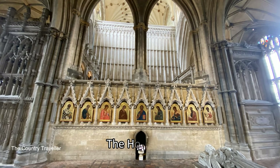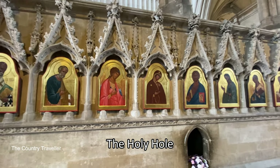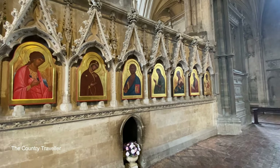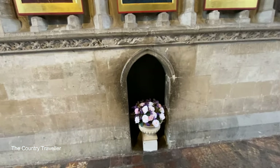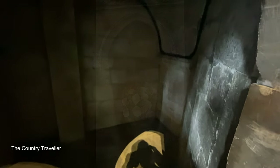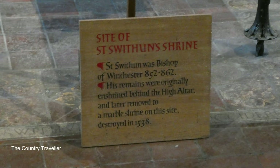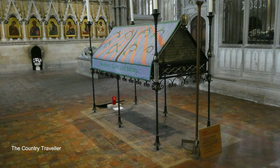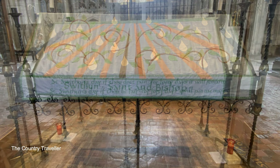Behind the high altar and great screen we find the Holy Hole. The bones of St. Swithin were buried near the altar and sometime later a small hole was cut into the wall. Pilgrims crawled into the hole to get closer to St. Swithin's bones. At some point the relics of St. Swithin were moved to another spot behind the high altar. The shrine itself was demolished during the upheaval of the Reformation but the site is still venerated here.